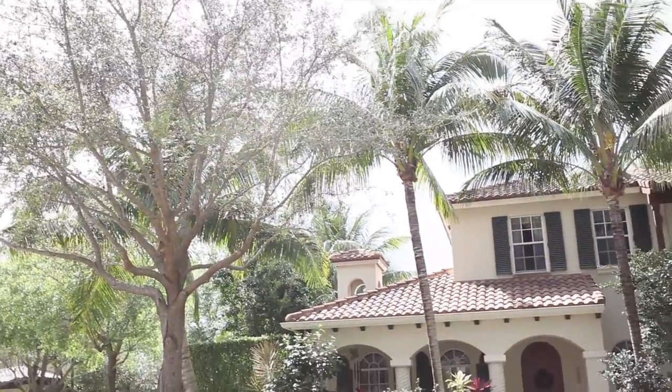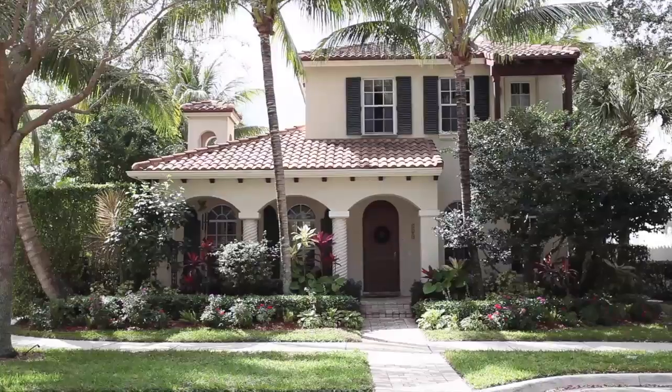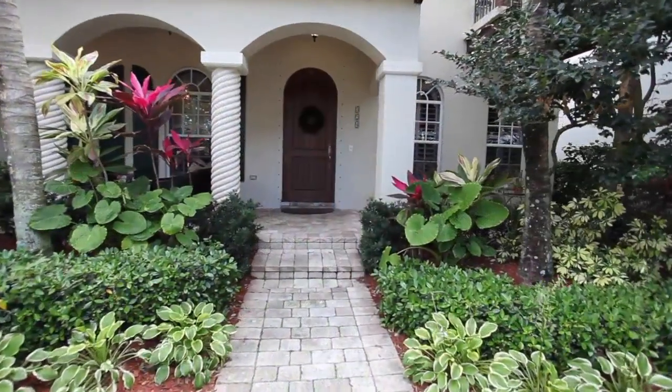Experience Florida at its finest in this exceptional home that includes five bedrooms, four bathrooms, as well as a two-car garage.